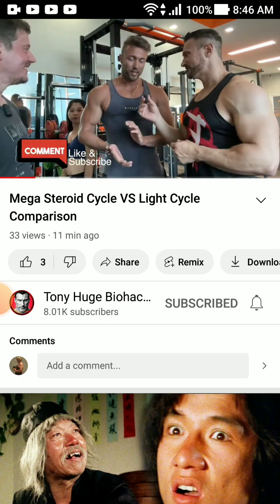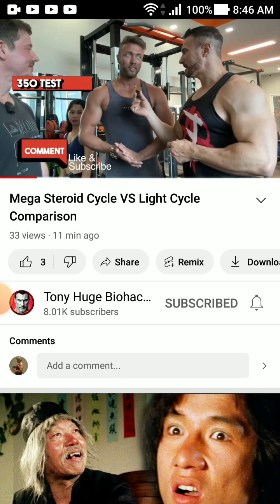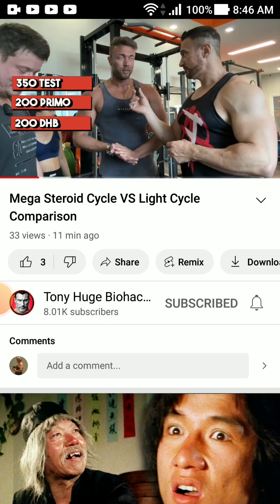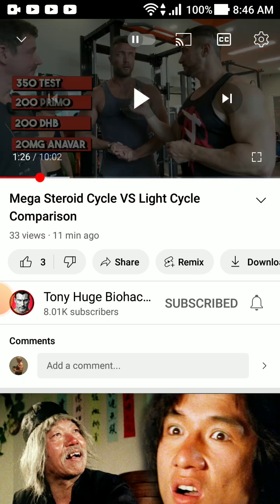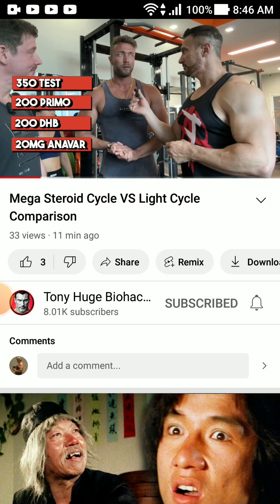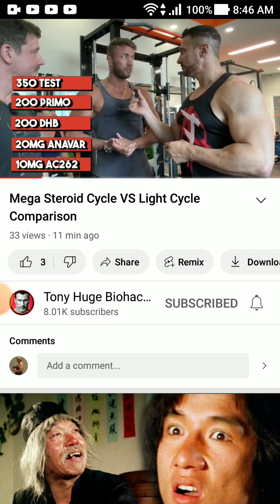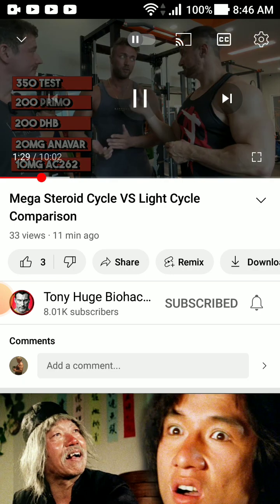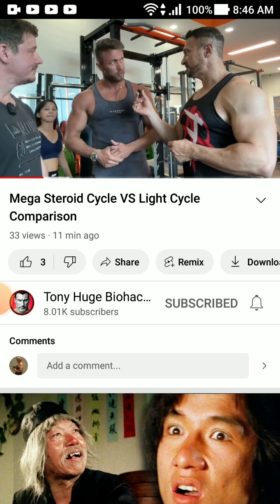All right, Ken, what's your cycle? 'I'm on a diet right now, cutting down. I take 350mg test a week, 200mg primo, 200mg DHB — that's dihydroboldenone — and pre-workout 20mg.' Holy shit, this guy's taking everything in the box! To do what though — to look like that? What the fuck? And also AC262! Oh my god, he's taking AC262 — insane. That's over 950 milligrams of drugs total. One pill a day, 10 milligrams.